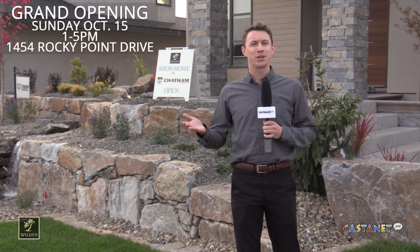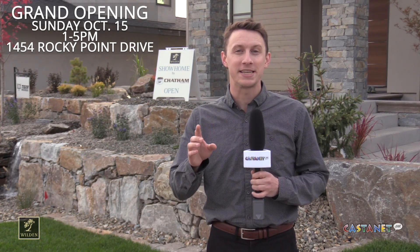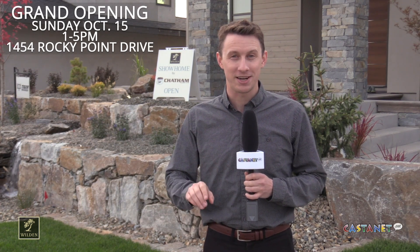Our thanks to all the developers for showing us around here at the latest parade of show homes up at Wilden. Don't forget, the grand opening is happening this Sunday from 1 till 5. For more info, check out wilden.ca.